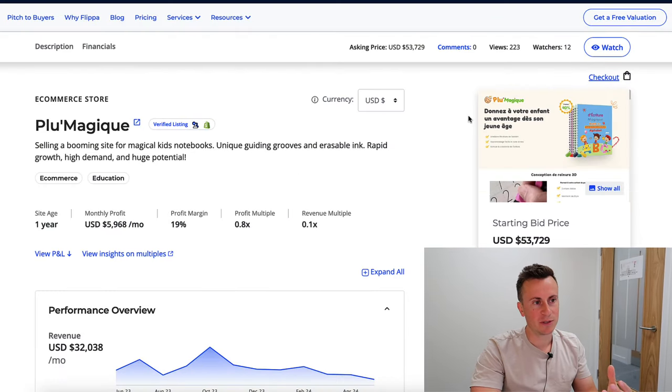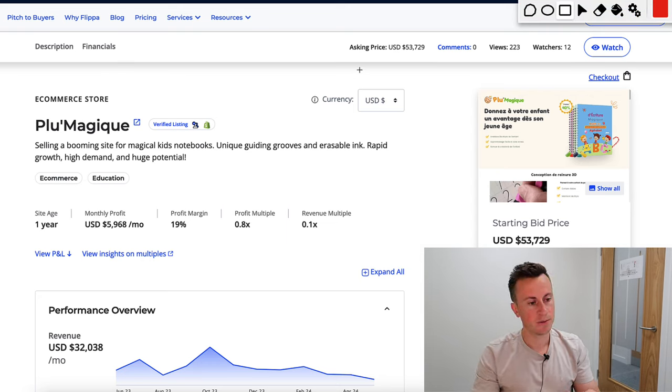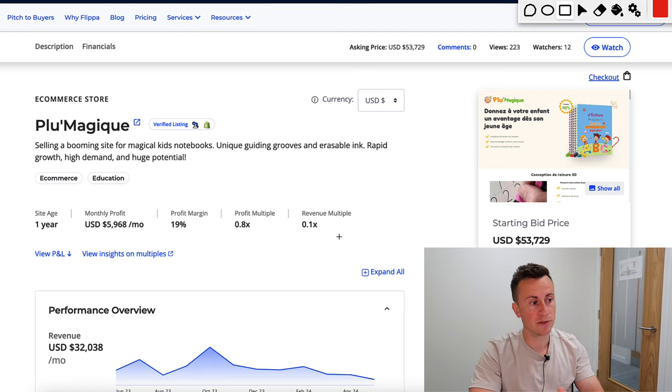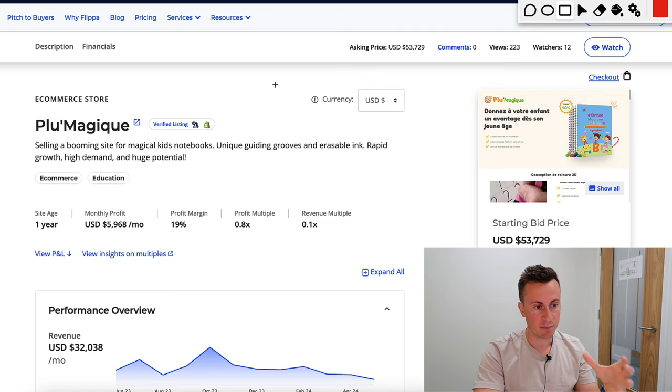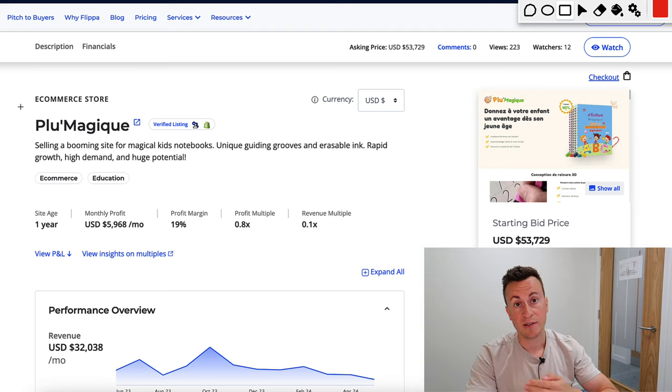I'll also show you the ad creatives they're using to generate these sales. So let's jump into my Mac — we're straight onto Flipper.com. Flipper.com is such a brilliant product research tool. If you're a beginner looking for a product to build a business around, Flipper.com should be your go-to for product research.